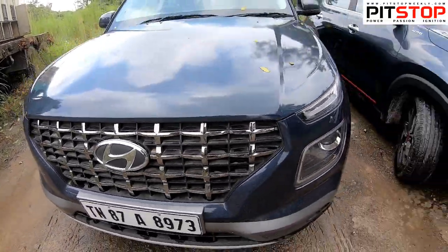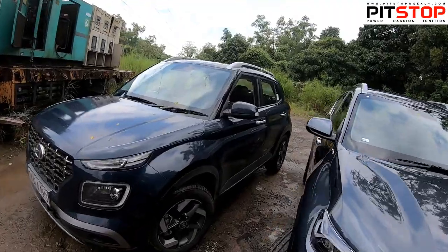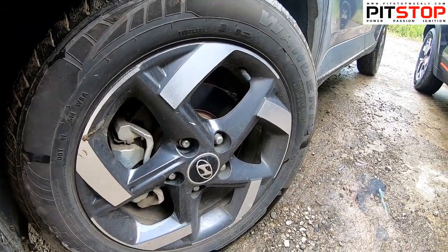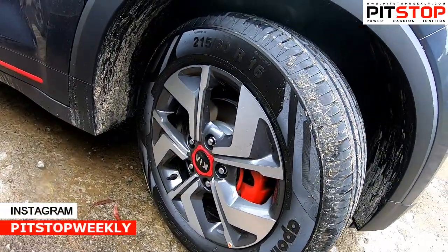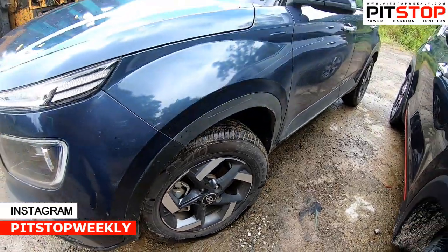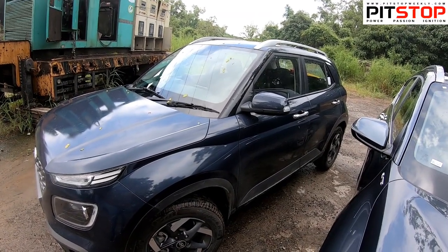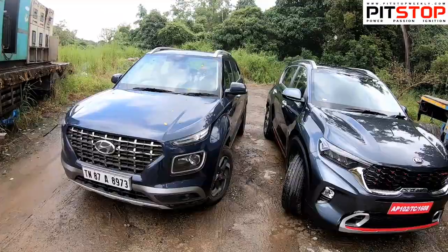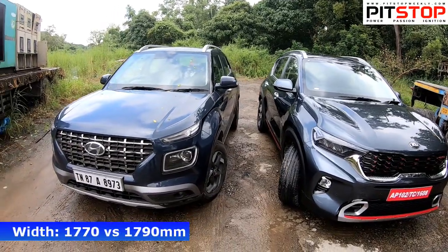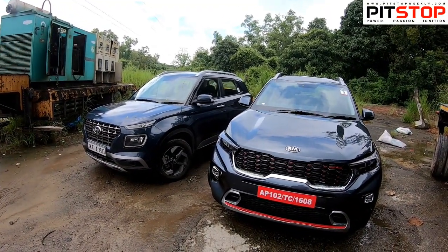In the Venue, you get a black front grille instead of chrome finish, while the Kia Sonnet GT Line gets a black front grille with red inserts. Looking at the side profiles, this is how the alloy wheels of both cars look. If you go for the sport trim in the Venue, it even comes with red inserts and red brake calipers. Lengthwise both cars are the same; width-wise the Sonnet is 1790mm and the Venue is 1770mm — a 20mm difference.